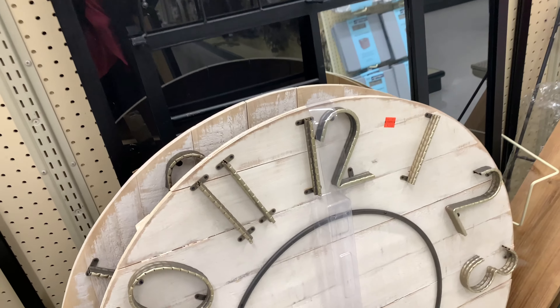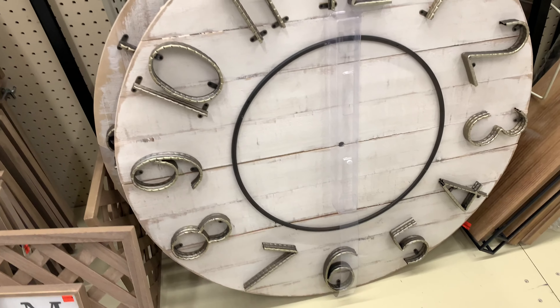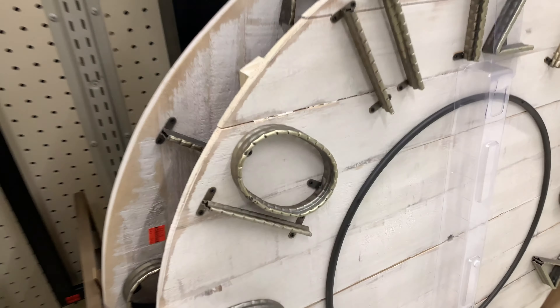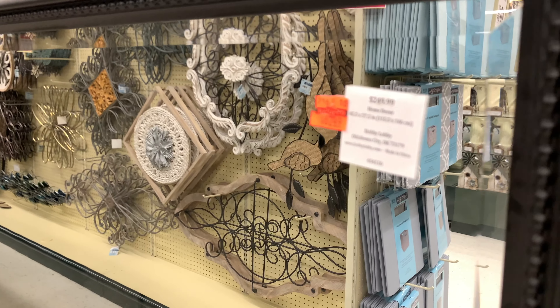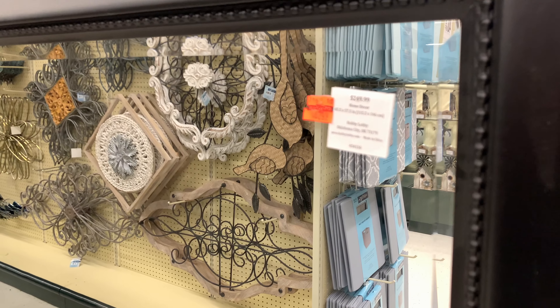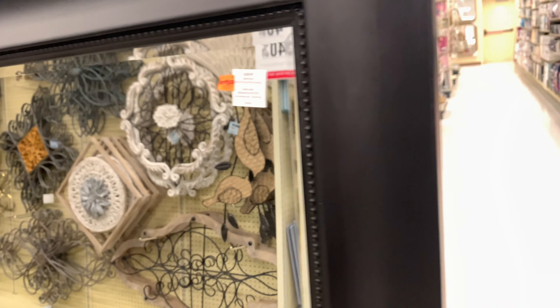This clock is $29.99 but it's just missing the hands. And here's a mirror — the mirror is $45.99 and it has very, very nice details.